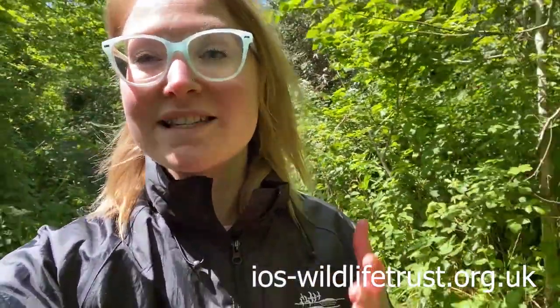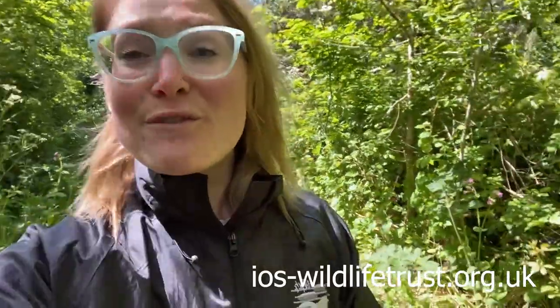Hello everyone, Natalie with you again for the second installation of our Silly Virtual Walks. First off, just wanted to say a really big thank you to everyone who tuned into the first video and again to all of you for liking, sharing and commenting on that video. It's really good to hear what you guys thought of it and some of those routes that you might like to see. So hopefully over the coming weeks we'll be able to work through a few of those and give you guys that little silly hit right there in your homes.